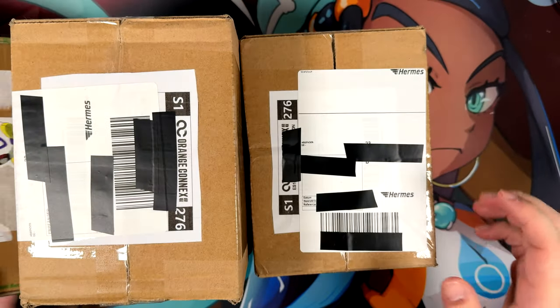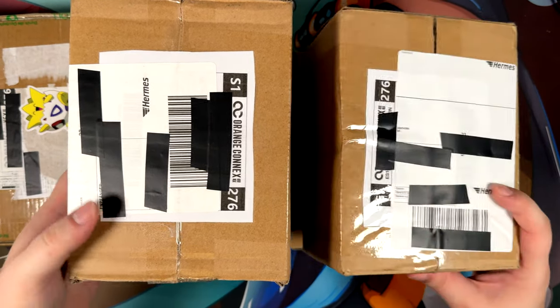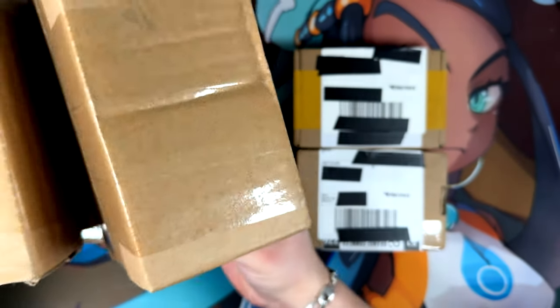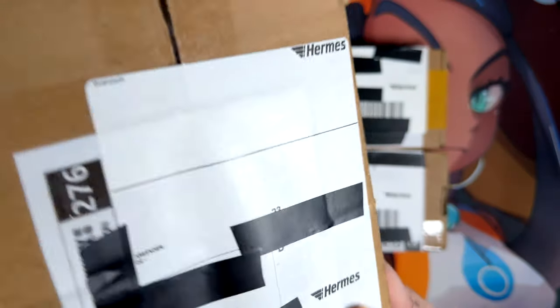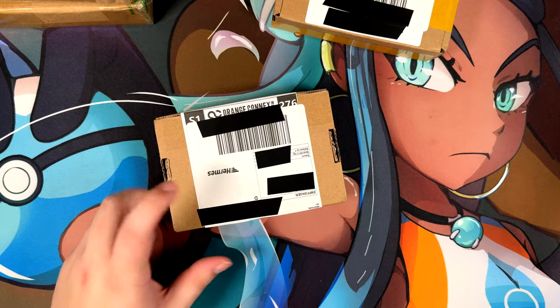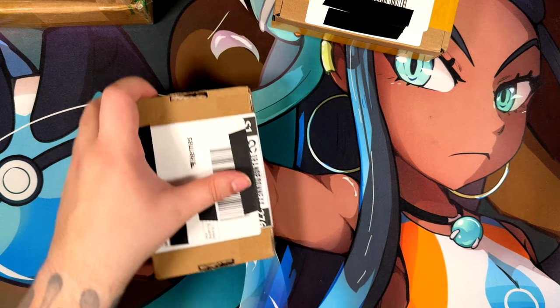But first of all, let me clear off the table. These three packages, I'm pretty sure, contain the exact same card. I don't know why the seller did like three packages instead of one. But let's open these smaller ones first, I suppose. Let's start with these smaller packages right here.